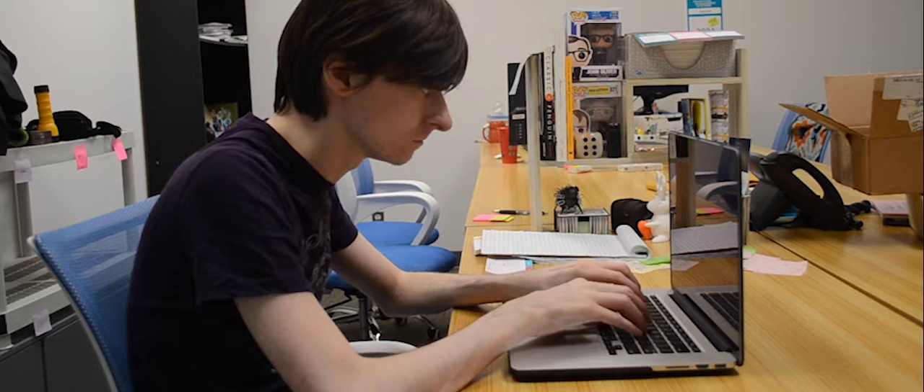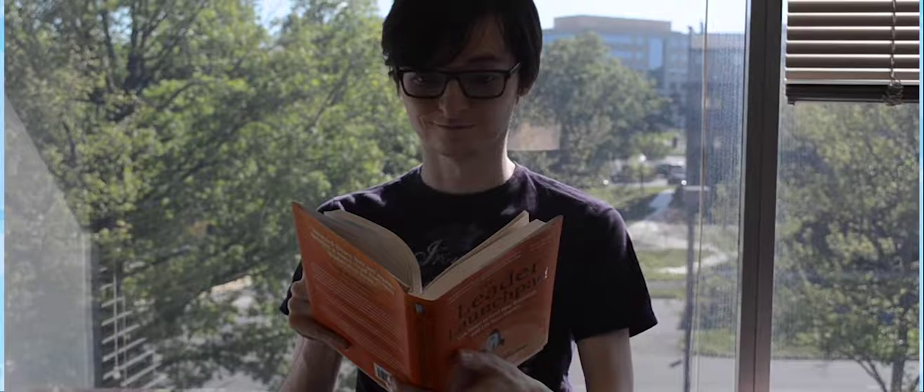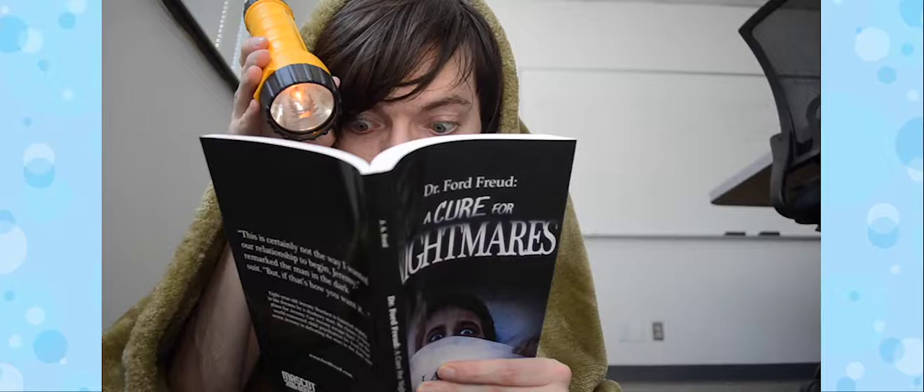I've been working at Mascot Books for almost four years now. When I first started, I didn't really know much about the bookmaking process — like anything. I've learned there's an art to making books.